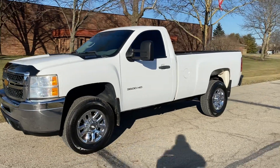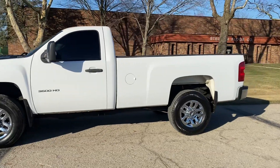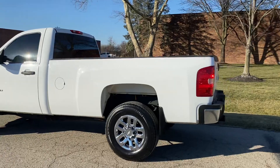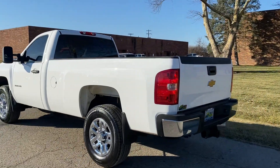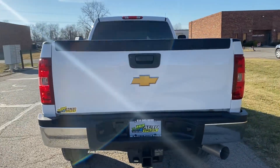Hey everyone, this is John with JRTrucks.com. This is our 2014 Chevy 3500 HD. This is a regular cab, eight-foot bed, four-wheel drive, Duramax diesel truck. Hard-to-find, one-ton, regular cab, single wheel.